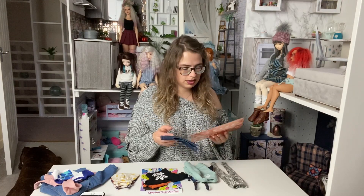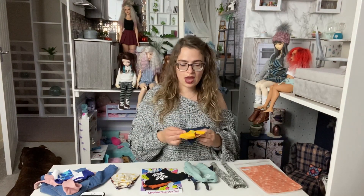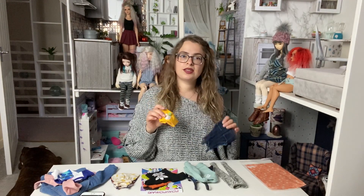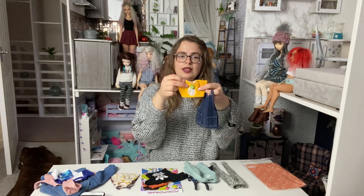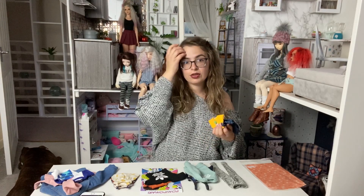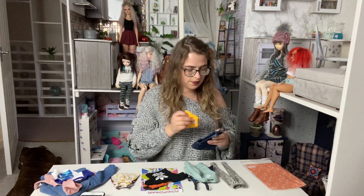Starting with Rose Hill - she's a Dust of Dolls doll, kind of MSD size with a curvy body. Rumpel Clothing makes some clothes for them, so I got this adorable set - denim overalls and a t-shirt. I think they have an Etsy store; I'm going to check and put it in the description, but I'll definitely link the Instagram.